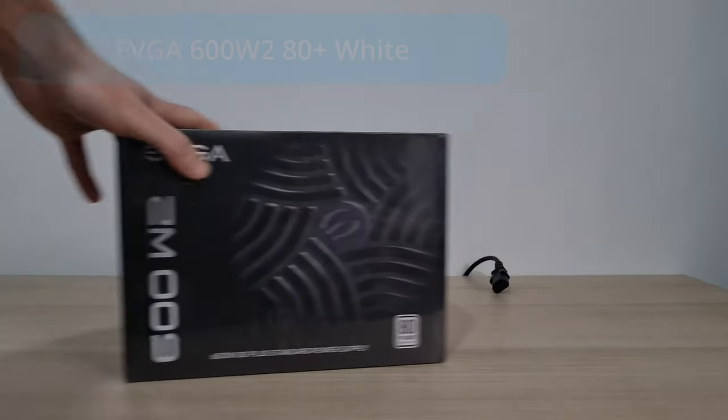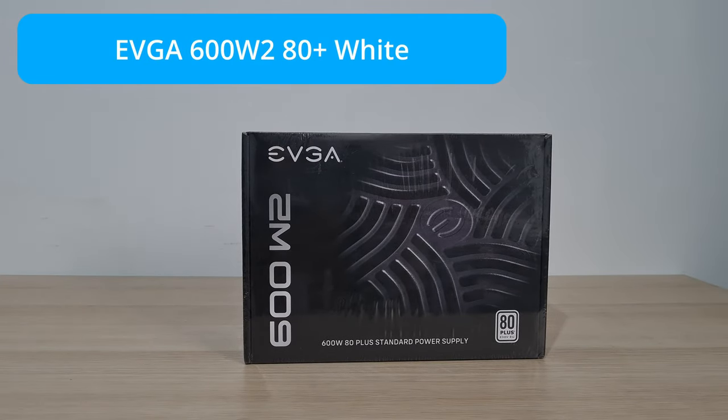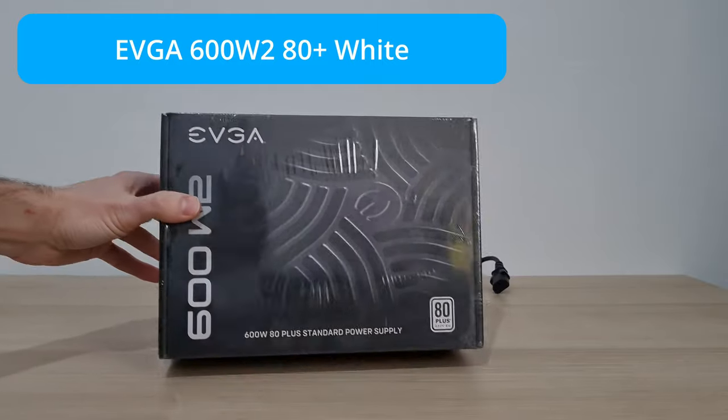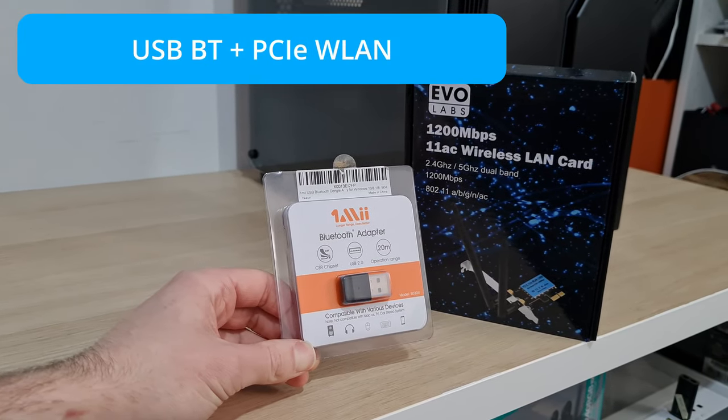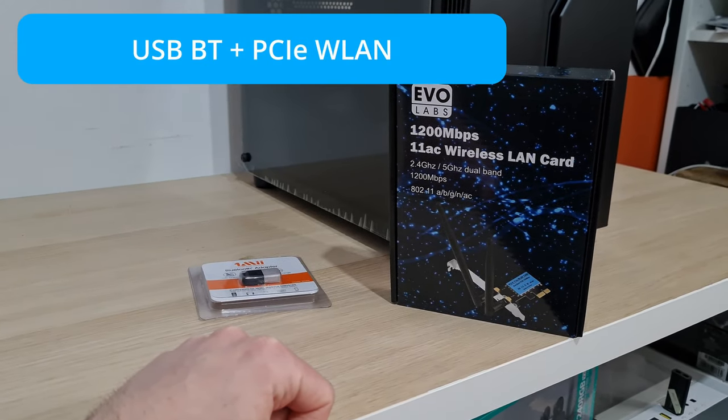Power supply is the 600W EVGA W2 — just a regular 80 Plus 600W unit. I'd usually advise at least going for a Bronze, but I've had good experiences with these EVGA units and they were on a fantastic deal at the time. For Wi-Fi, we have an AC 1200Mbps PCIe add-in card plus a USB Bluetooth dongle. All parts assembled — let's see what kind of results we get.